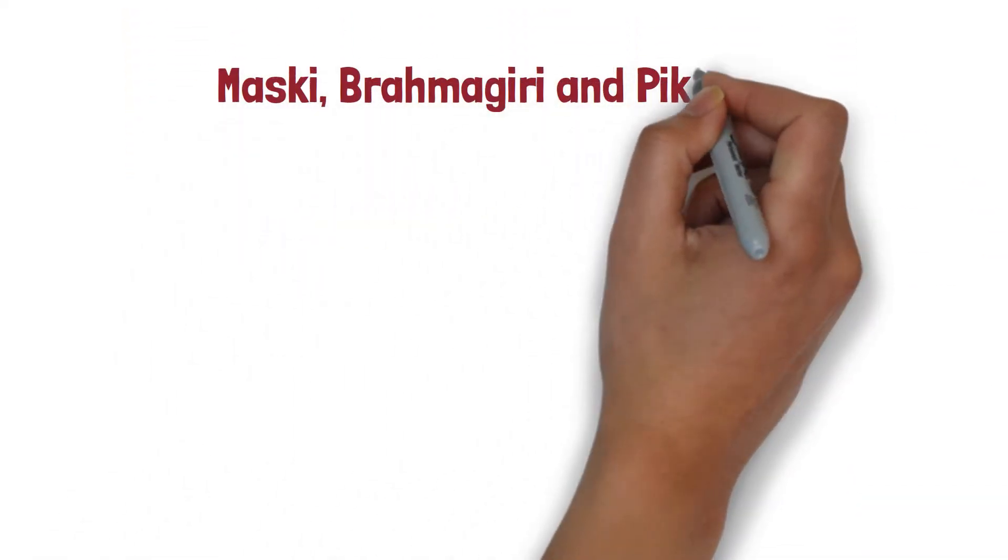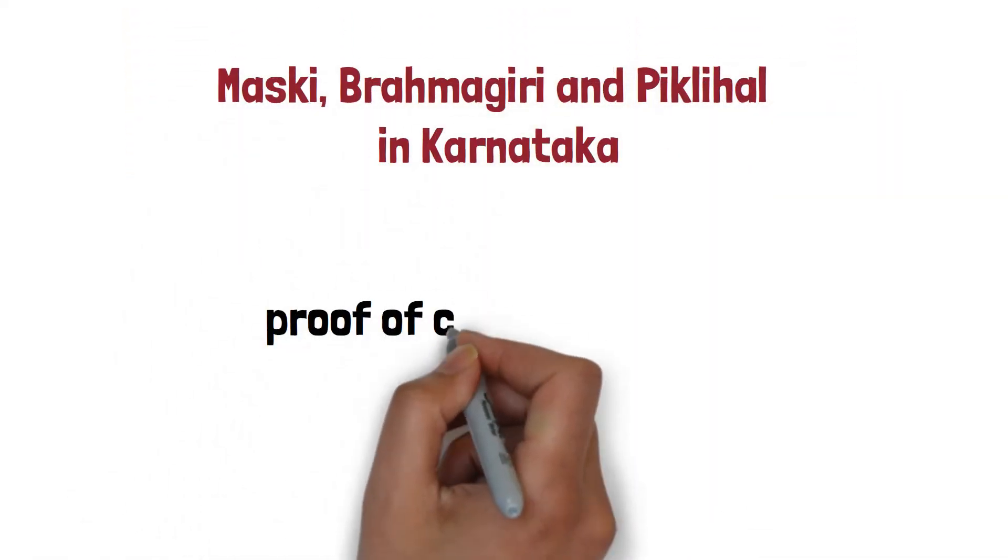Maski, Brahmagiri, and Piklihal had proof of cattle herding.